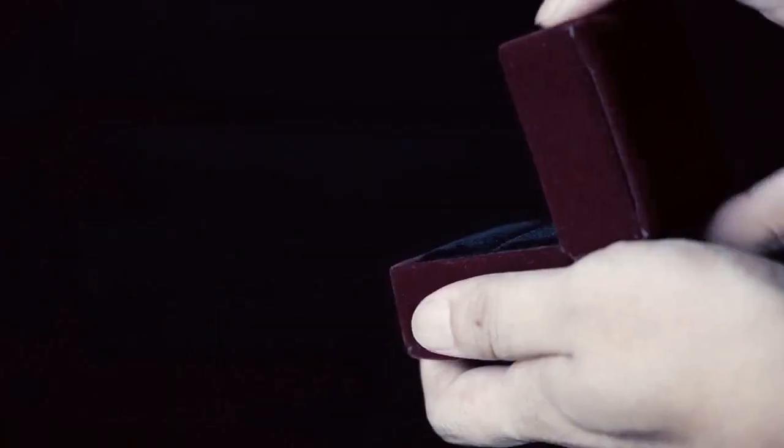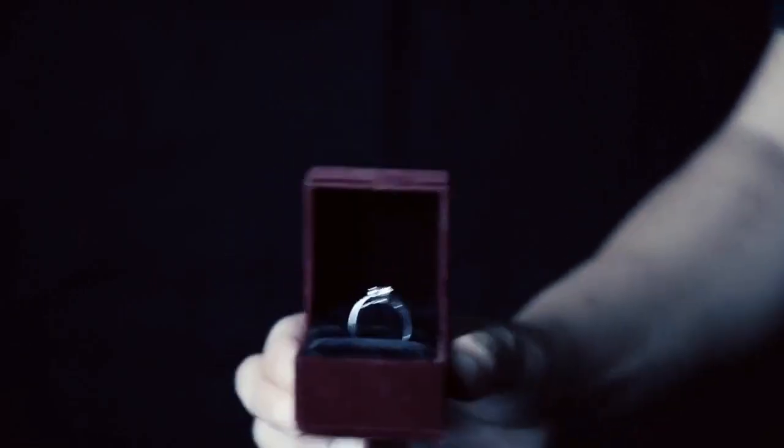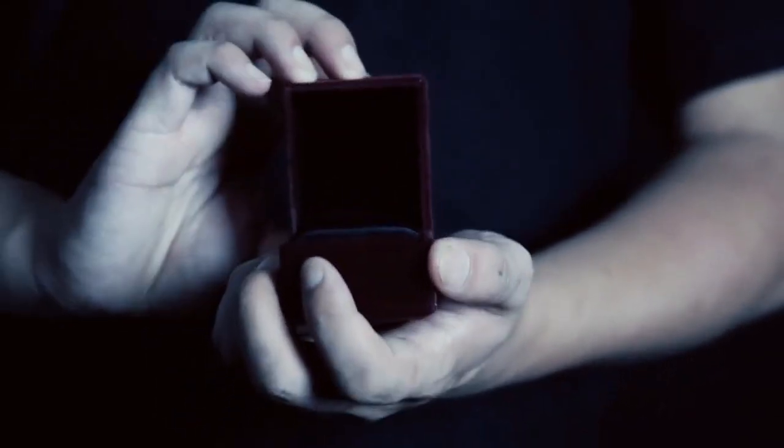It works with most ring sizes. You can close the cover or perform the real miracle through it. Of course, you can also use it to show the vanishing ring effect through some simple techniques.